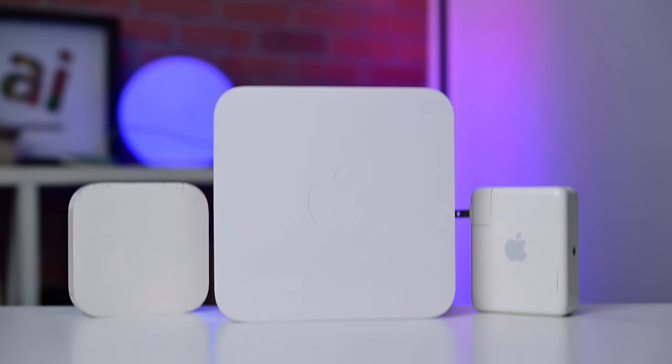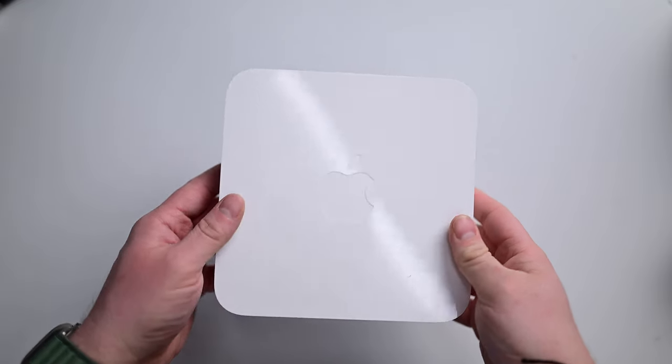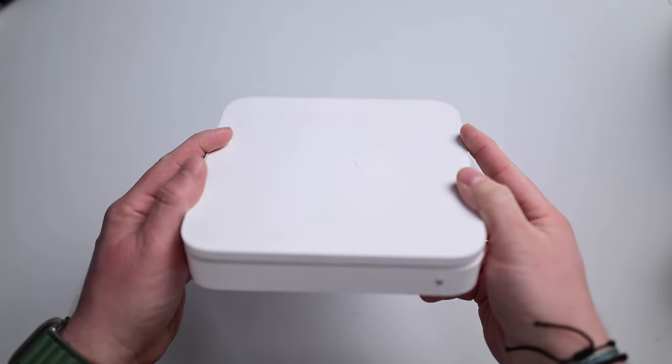I could easily have started this video with Apple's entire lineup of Airport routers. The Airport Extreme was a solid router, and Time Machine is still the easiest way to back up your Mac.